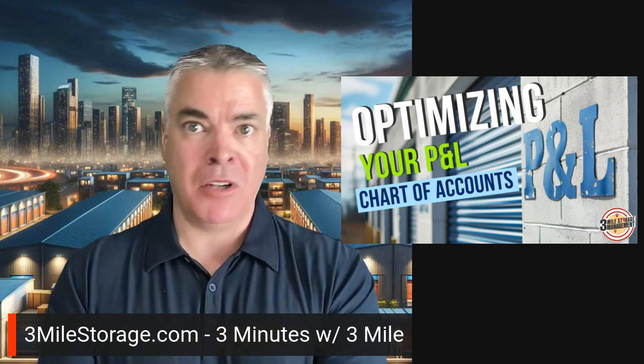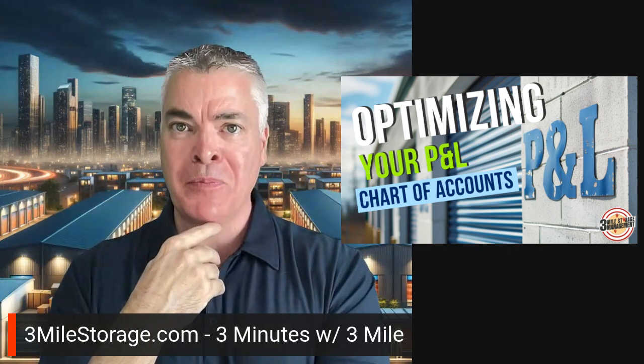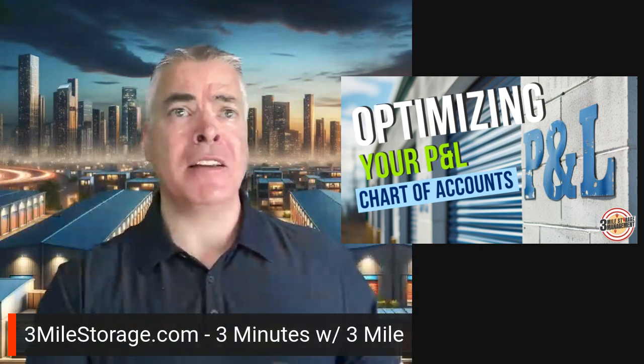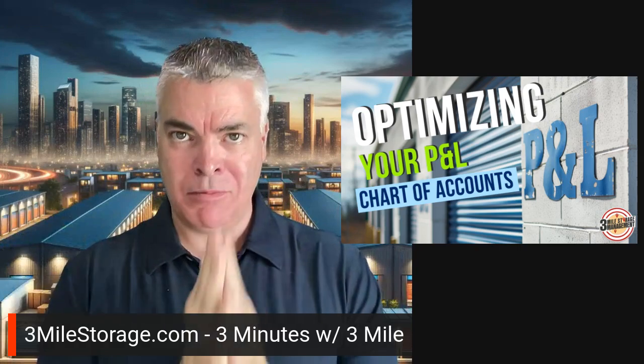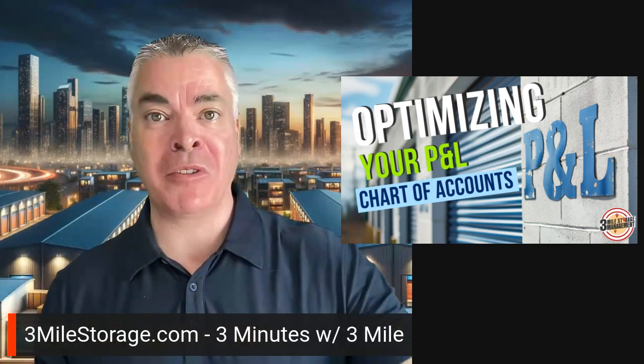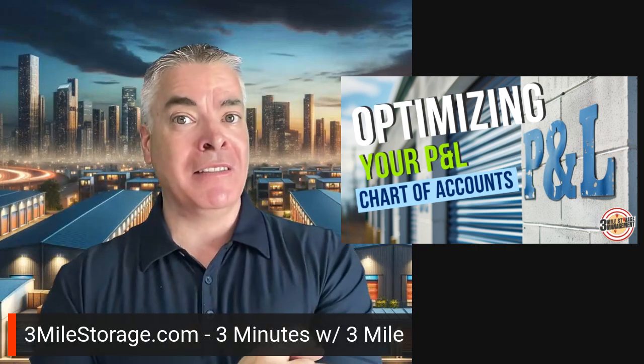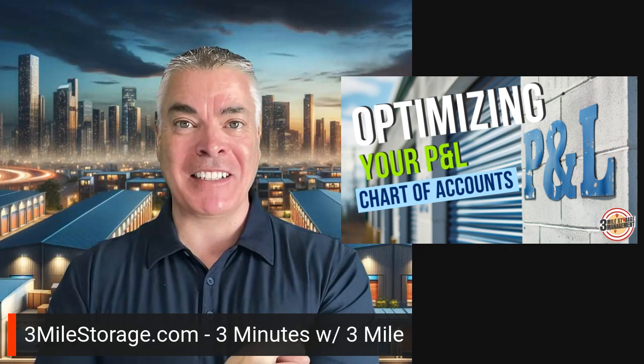Talk to your accountant, look at it, and break those things down further. Sometimes people say, I don't want to go back and redo years of records — don't worry about that, just start now. For your future financial reports, at least start now and get that going. You'll be grateful you did.